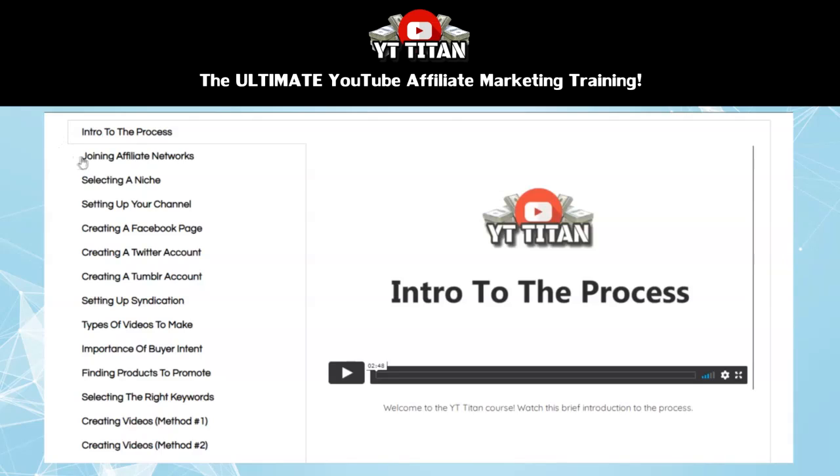Next is a module about joining affiliate networks. Here you're going to find out about some affiliate networks that offer instant approval, so you can sign up to these and start promoting products and offers right away. There's also information about other affiliate networks and some ways to find affiliate networks for virtually any product you can imagine.